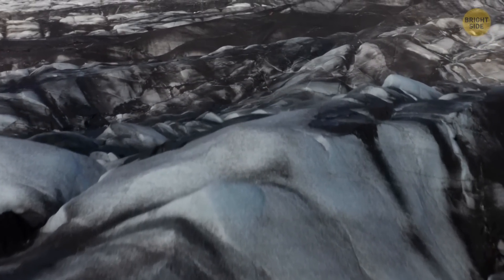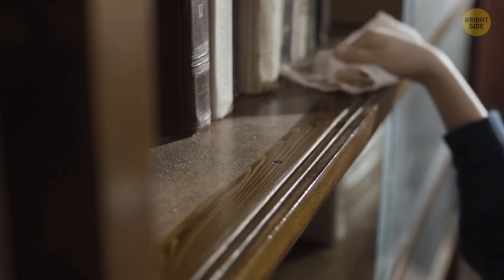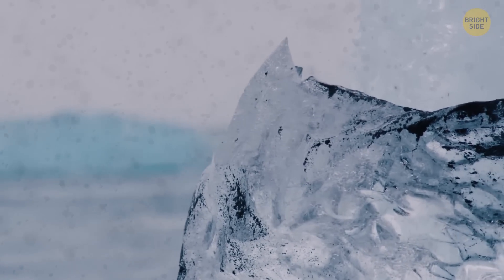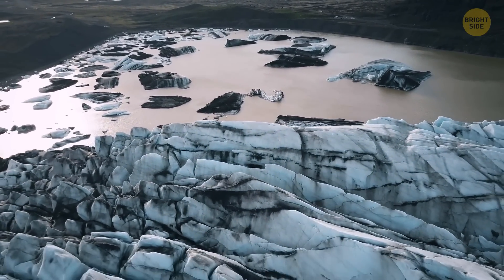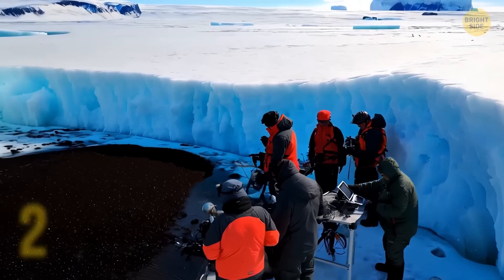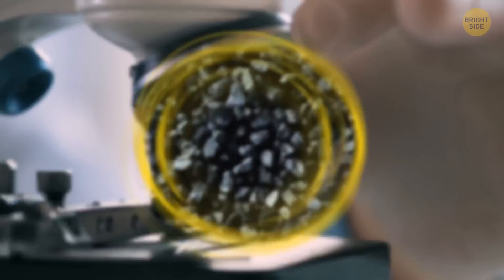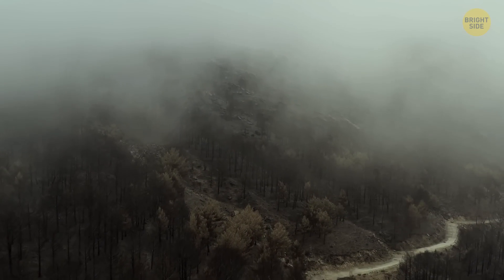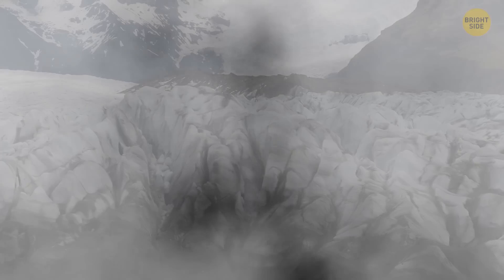This weird phenomenon happens basically for two reasons. The first one is black carbon. Just like dust that builds up on your bookshelf, the ice in Greenland has the same issue. The wind carries a mix of dust and soot to this icy area, but unlike your bookshelf, you can't just wipe it off with a cloth. In Greenland's case, this dirty mix settles on the ice and sticks around for thousands of years. Back in 2014, researchers analyzed this dirty mix and found that the darker ice areas were filled with black carbon. This black carbon didn't just appear out of thin air — well, actually, it sort of did. Scientists believe it mostly comes from smoke produced by wildfires in northern Canada and Alaska. Black carbon is black, which is why it makes the ice look darker.